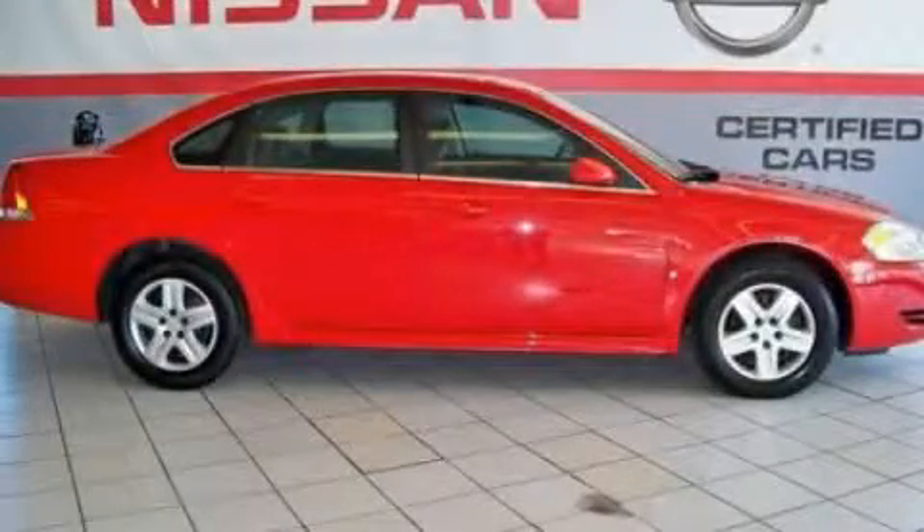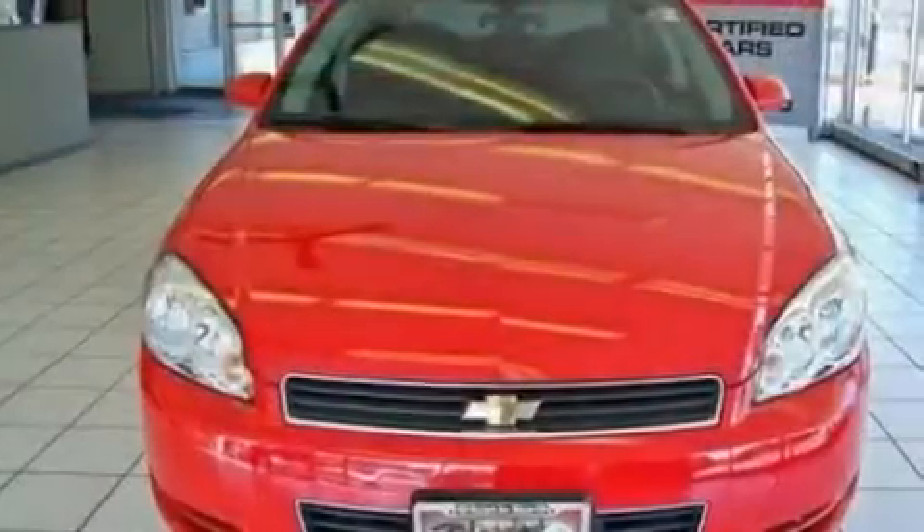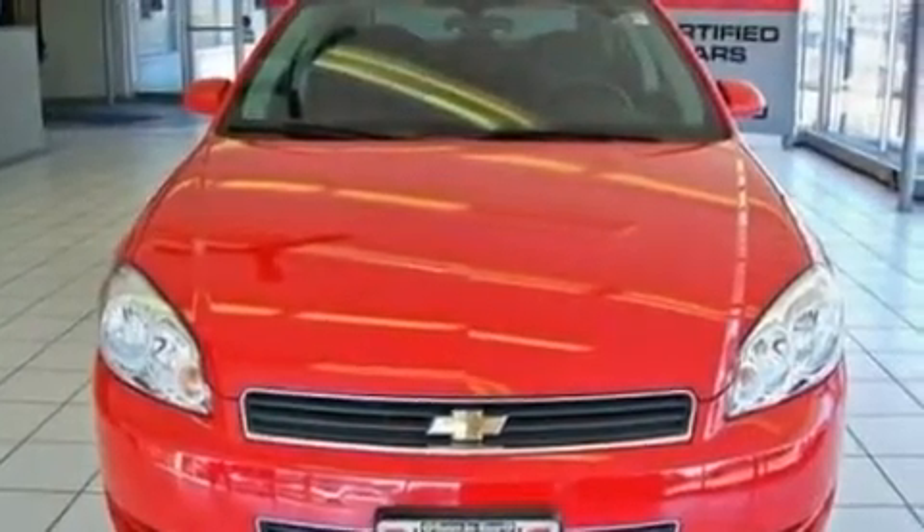This is a 2010 Chevrolet Impala. It has a 3.5 liter 6-cylinder engine and an automatic transmission.